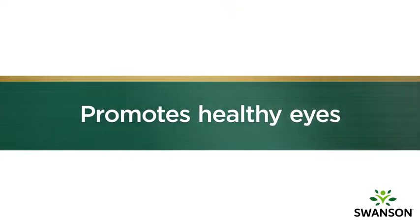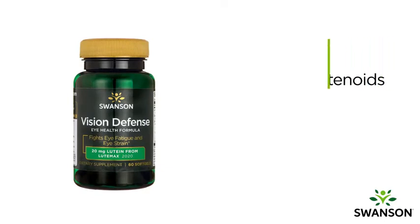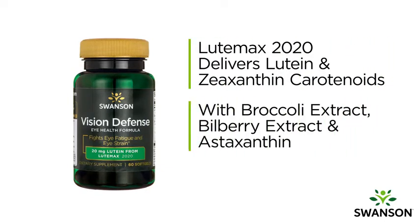Vision Defense provides the nourishment you need to promote healthy eyes, including Lutemax 2020, a naturally derived marigold extract, and an innovative antioxidant blend including TruBroc broccoli extract, Myrdo Select bilberry extract, and Astapur astaxanthin.